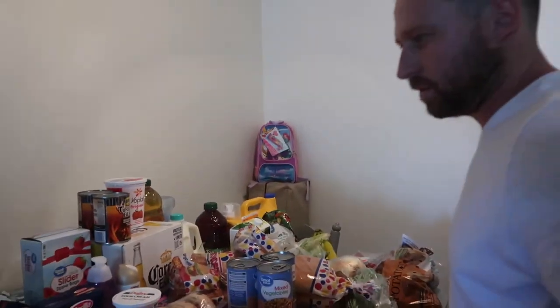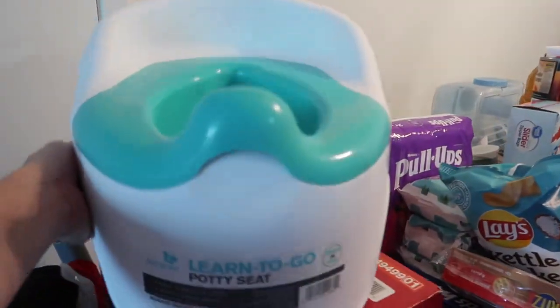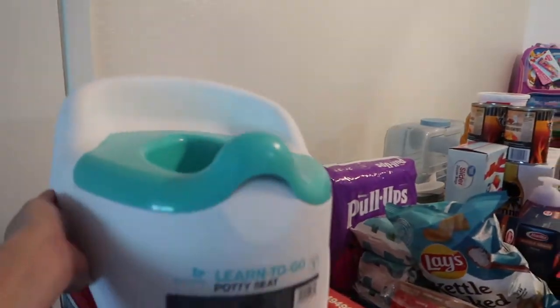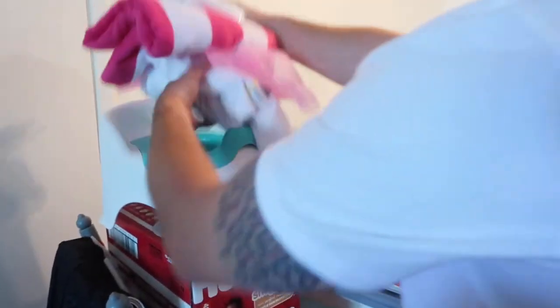Got some foil and pull-ups, because Alea is going to go through potty training. We got a basic little toilet — they have ones you put on the floor and ones you put on the actual toilet, but I'd rather she not have the extra step of climbing up. When she's got to go, I want her to just go.